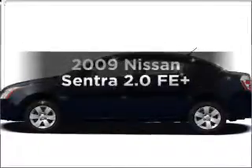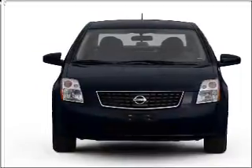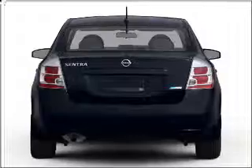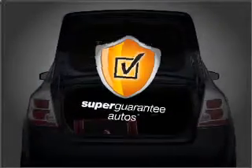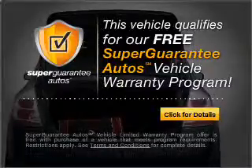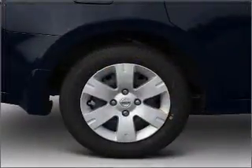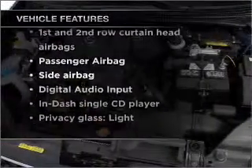Get noticed in this 2009 Nissan Sentra. If you're looking for an automobile with great attributes, look no further. With an efficient four-cylinder engine that responds smoothly to its automatic transmission, this vehicle qualifies for our free Super Guarantee Autos Vehicle Warranty Program. Buy a vehicle and get a free warranty from us only at everycarlisted.com. And with these notable features, you won't want to miss out on the opportunity to own this amazing vehicle.